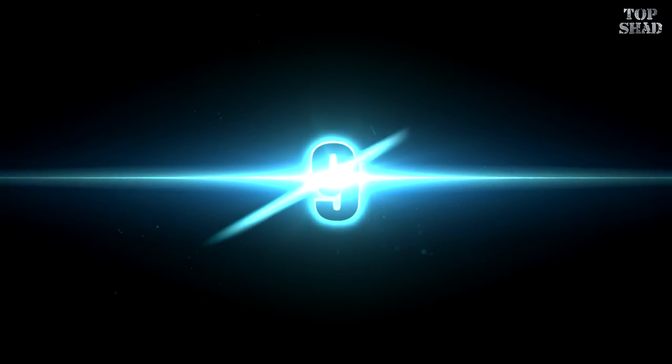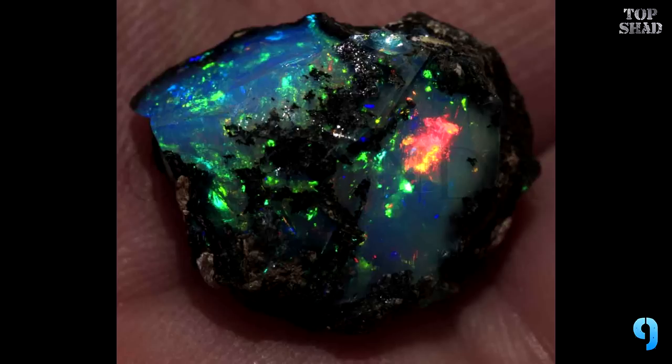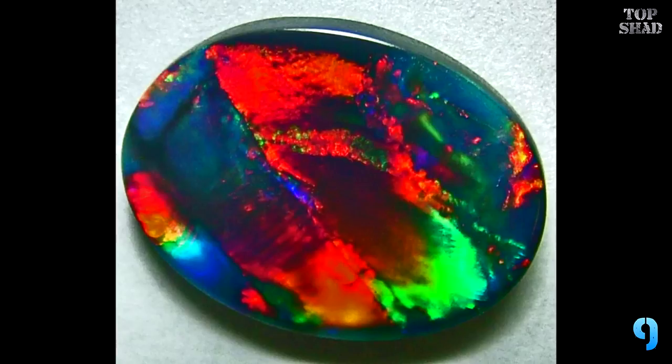Number 9: Black Opal, $2,355 per carat. Australia is the classical opal country and today is the worldwide most important supplier of fine opals. Almost 95% of all opals come from Australian mines.